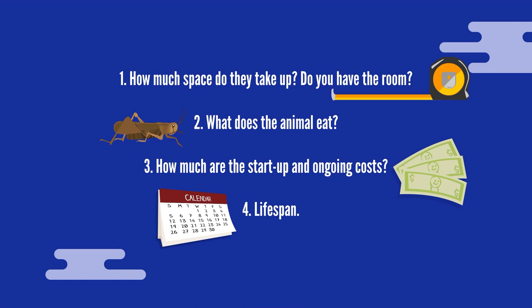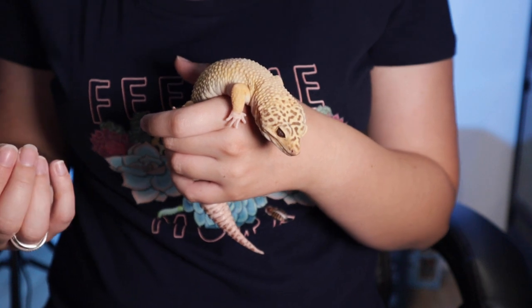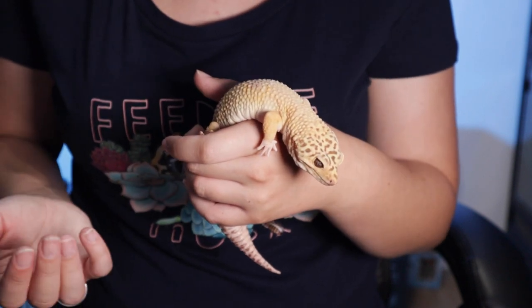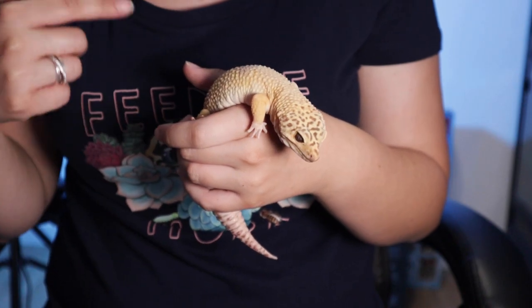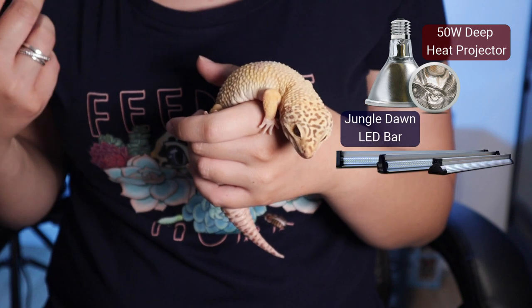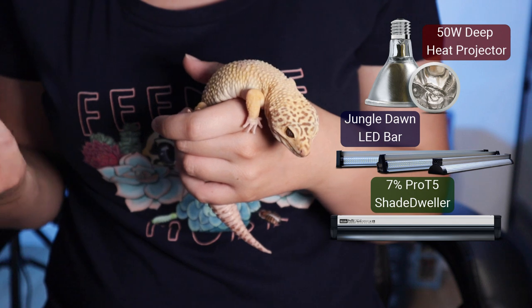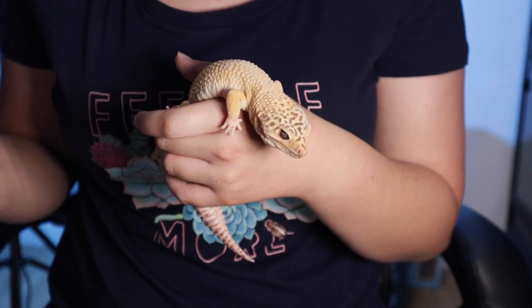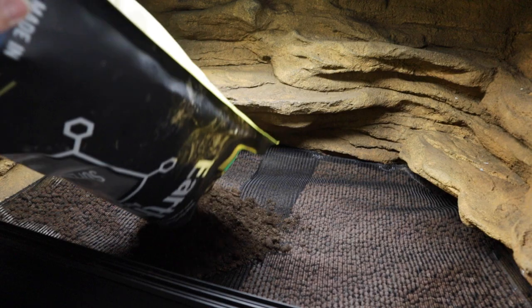Now let's look at topics you'll want to explore to ensure you cover everything for a potential pet. This might seem overwhelming, but it's a good list to follow. Number one — setup: what size tank you'll need, and what heating and lighting the animal requires. For a leopard gecko, I currently use a deep heat projector, Jungle Dawn LED bar, and a Pro T5 Shade Dweller, all by Arcadia Reptile — now available at PetSmart for US and Canadian keepers. You'll also need a thermostat. With any heating equipment, it's extremely important to use a thermostat — unlike in aquatics, reptile heaters generally don't come with one built in.